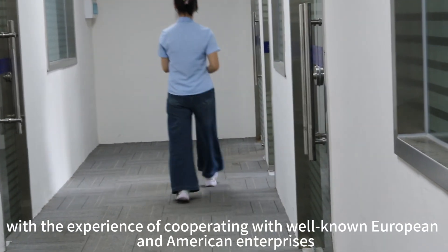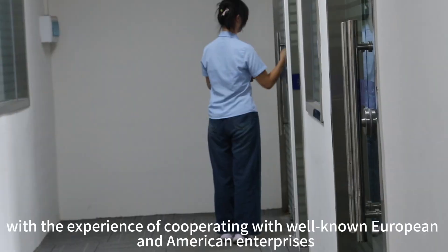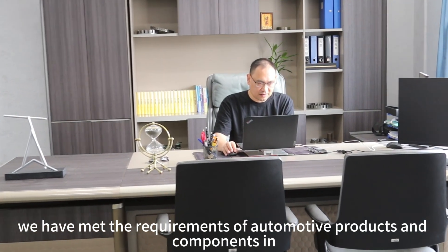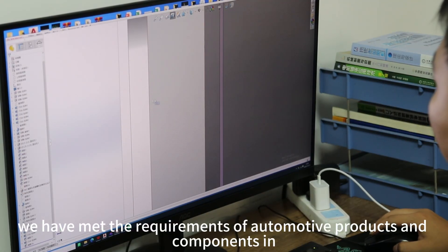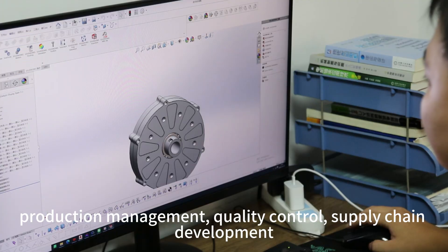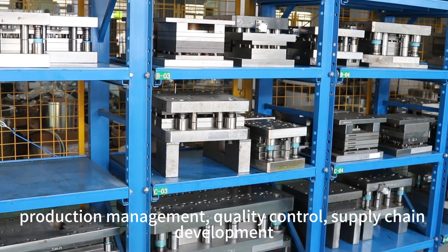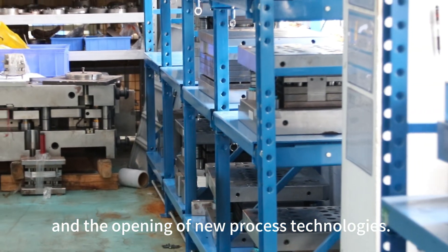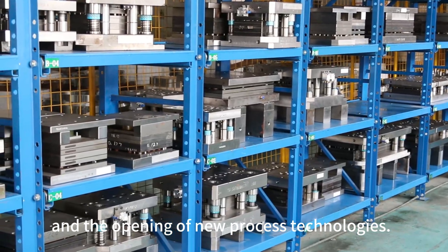Over the years, with the experience of cooperating with well-known European and American enterprises, we have met the requirements of automotive products and components in production management, quality control, and supply chain development. As a professional iron core manufacturer, we have opened new process technologies.